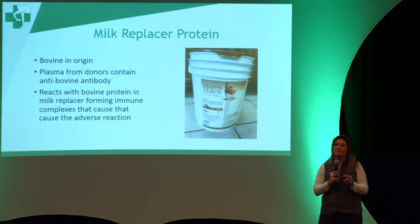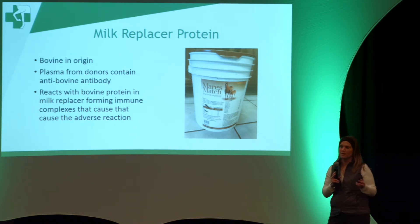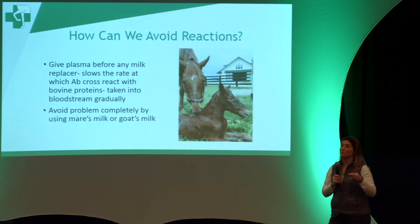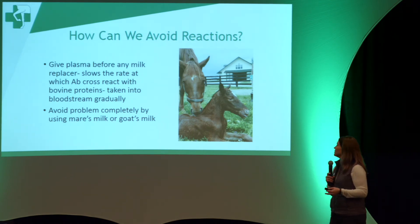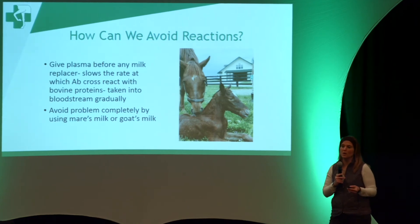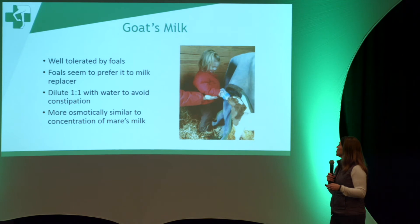Milk replacer is still a very needed component for many organizations — we just want to warn you not to use it in conjunction with plasma. To avoid this, you can give the plasma before any milk replacer, even if that means doing it in the middle of the night before you start milk replacer feeding. This slows the rate at which antibodies cross-react, since they cross from the stomach into the bloodstream more slowly. Alternatively, you can avoid the problem completely by using another mare's milk, saved mare's milk, or goat's milk.